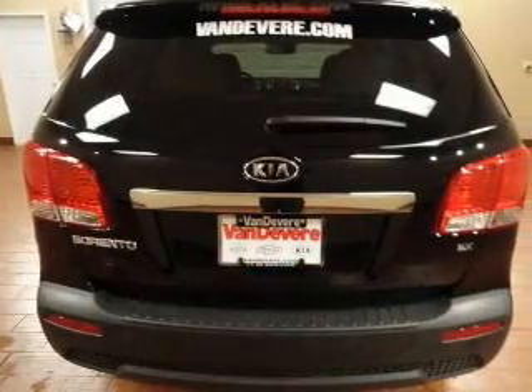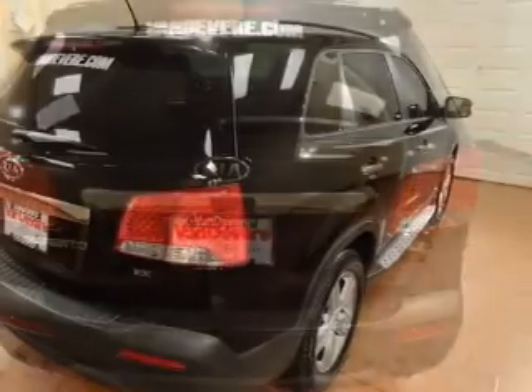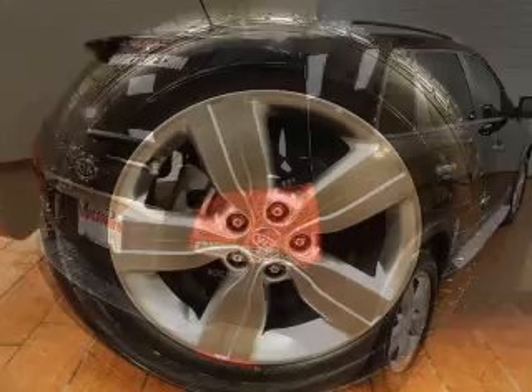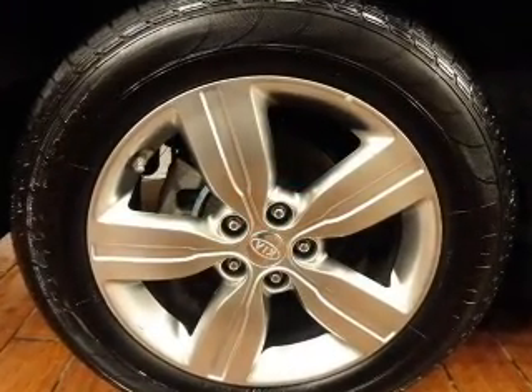With an efficient four-cylinder engine connected to a smooth shifting six-speed automatic transmission, premium wheels lend a distinctive appearance. The anti-lock braking system will help deliver you safely to your destination, and memory settings make for a more comfortable ride.